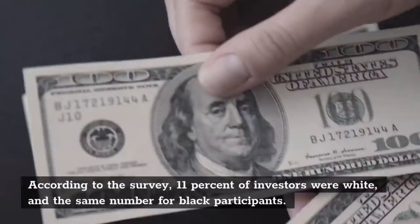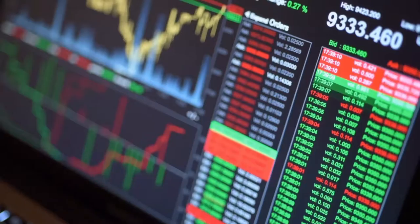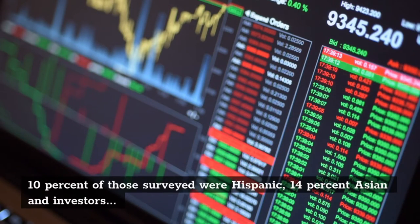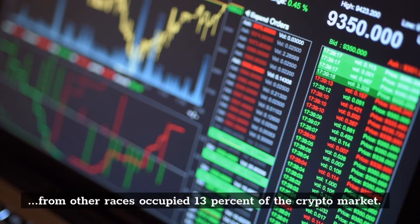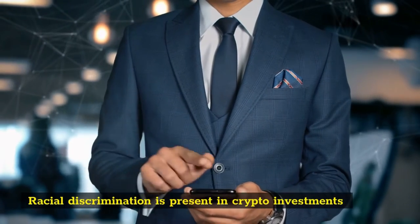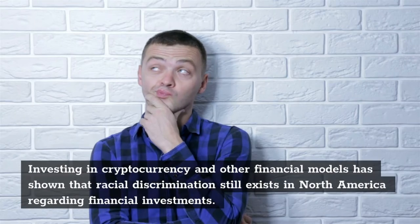According to research, less than 50% of women of color may invest in crypto, real estate, and stocks. This figure is tied to the information stating that only 51% of Black women have a bank account. When a person of color, male or female, attempts to invest in cryptocurrency, there is a 50% chance of being accused of money laundering, compared to only 20% for white people.